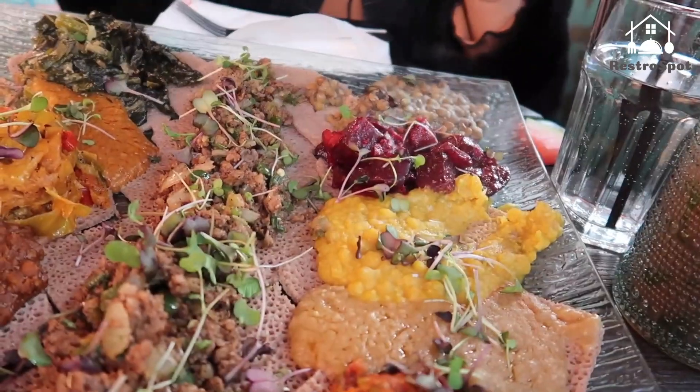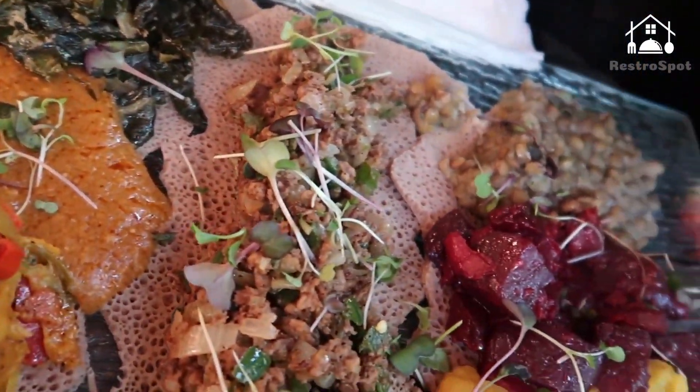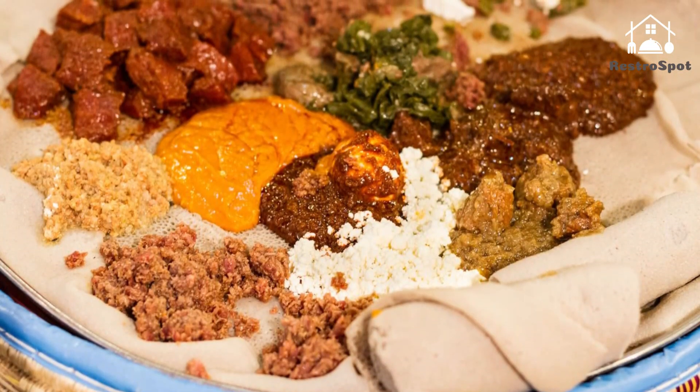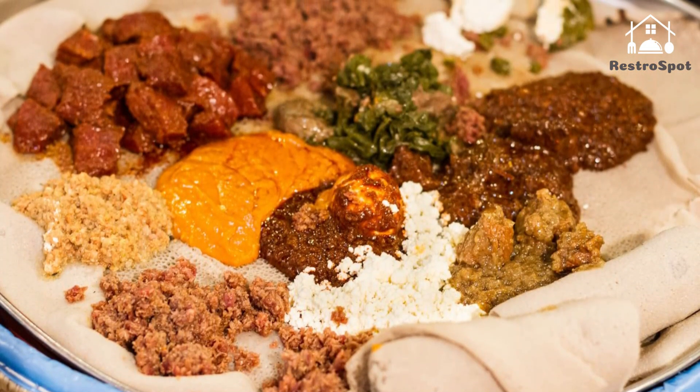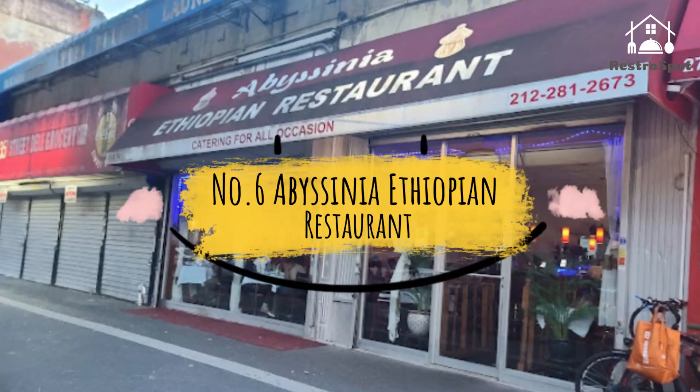Number 7: Awash. For Cobble Hill faithfuls, Awash has long been a dependable neighborhood go-to, fit for date nights and family dinners alike. A beautiful pressed tin ceiling, original whitewashed moldings, mason jar glasses, and warm hanging Edison bulbs deliver an aesthetically pleasing Brooklyn vibe.